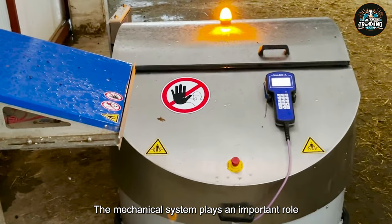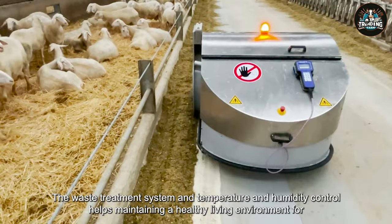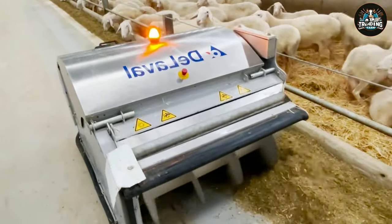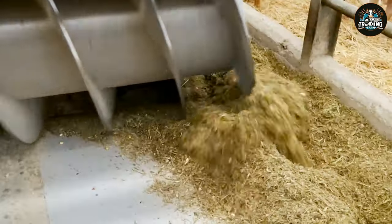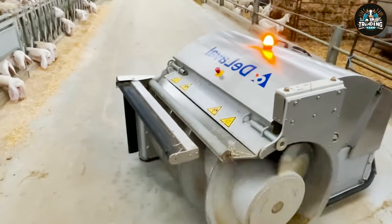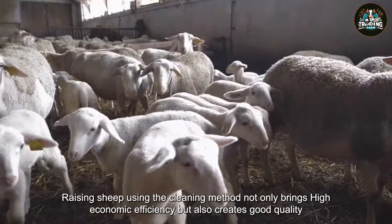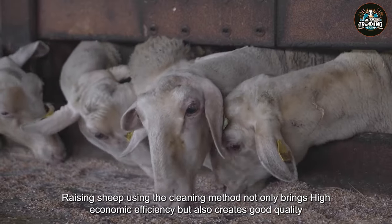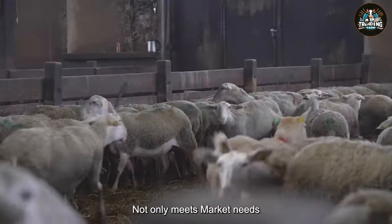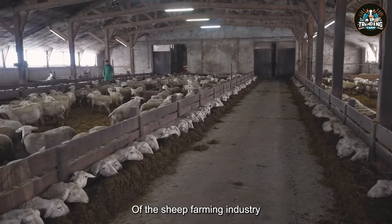The mechanical system plays an important role, helping to optimize the livestock farming process. The waste treatment system and temperature and humidity control help maintain a healthy living environment for the sheep. Raising sheep using the cleaning method not only brings high economic efficiency, but also creates good quality products. The perfect combination of tradition and technology not only meets market needs, but also contributes to the sustainability and development of the sheep farming industry.